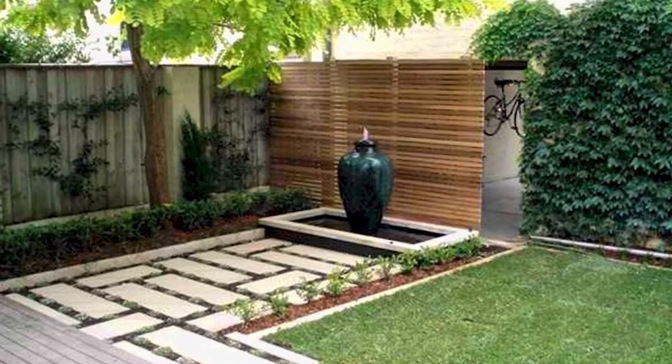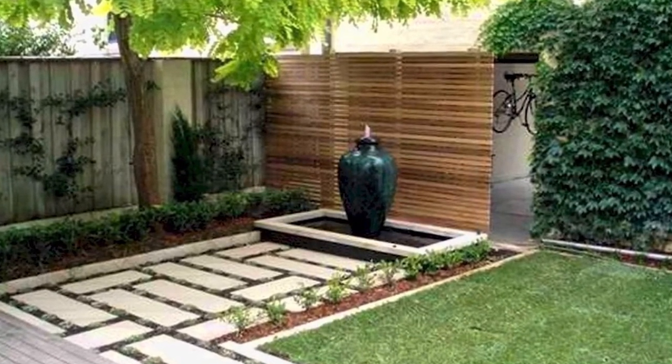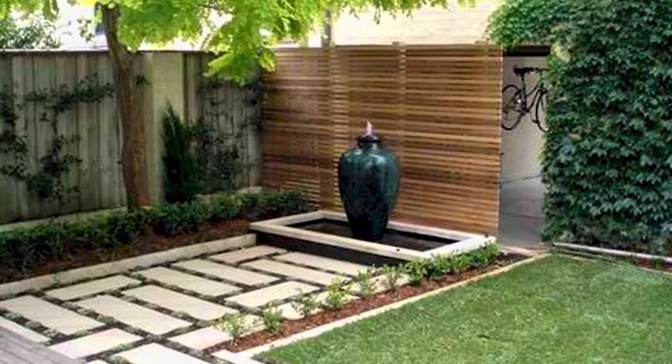Pave your backyard using concrete blocks. If you find that using materials such as wood and cobblestone is expensive, you can achieve a sophisticated look by paving the backyard using concrete blocks, which are cheap but beautiful.